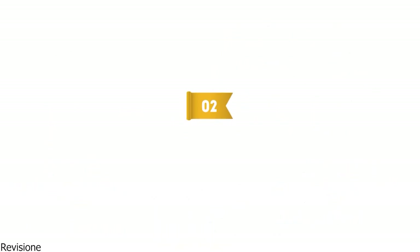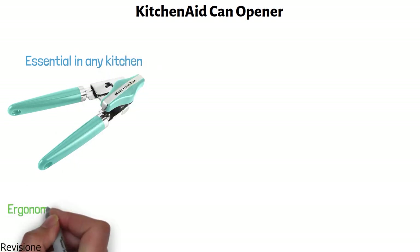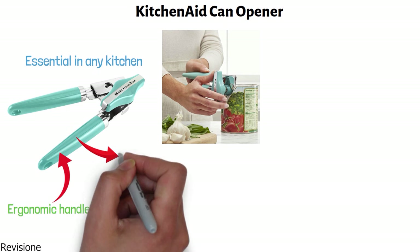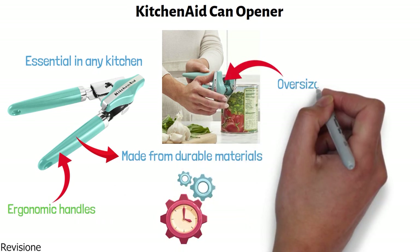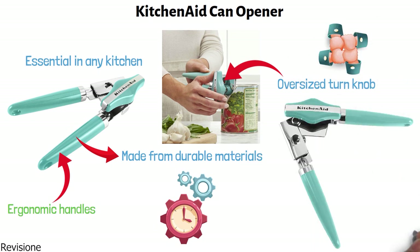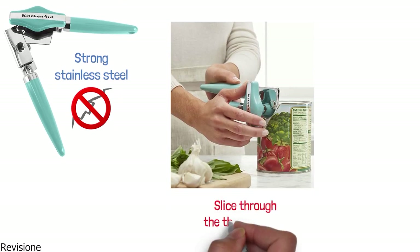At number two, we have the KitchenAid Can Opener. This classic can opener is a practical tool that is essential in any kitchen. The ergonomic handles provide a sure grip that makes manually opening cans easy. The handles are made from durable materials that will last for years. It has an oversized turn knob that provides a firm grasp. The stainless steel blade is strong and will not break or buckle under pressure.